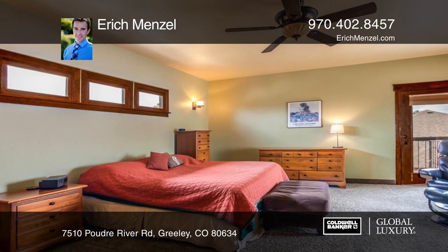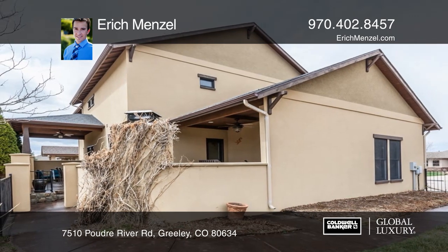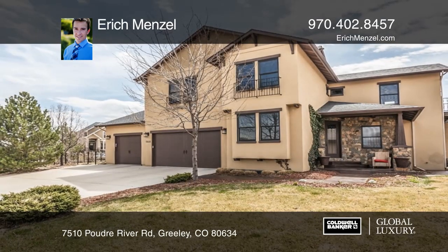Or relax and unwind after a long walk or bike ride on the Poudre River Trail. Erik Menzel would love to give you a personal tour.